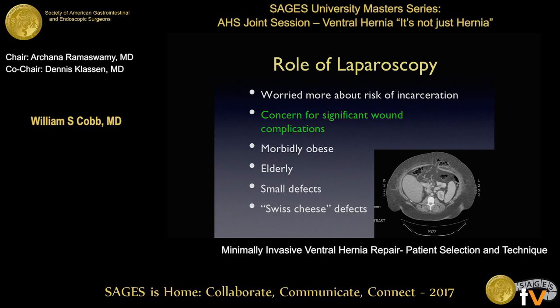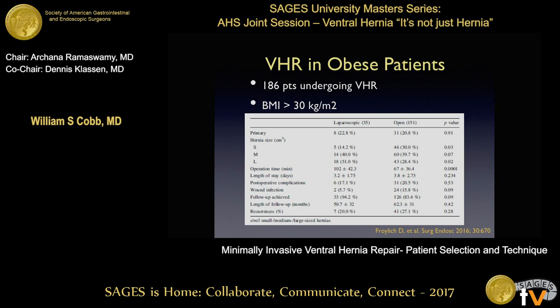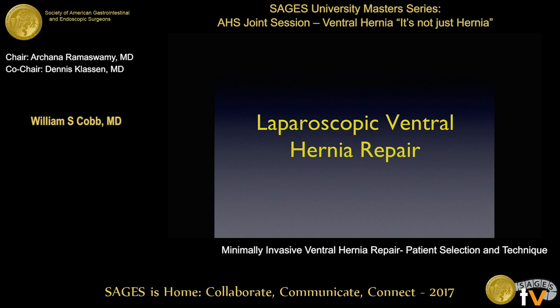I still see laparoscopy playing a strong role in patients that you cannot mitigate their concerns for wound morbidity — folks that just aren't going to quit smoking in spite of your best efforts and are very symptomatic from their hernia. I certainly consider a laparoscopic repair for patients just not able to lose weight, or let's say their BMI is 50 and they lose 50 pounds — now they're 46, I still offer them a lap repair. When you look at the literature, the lap repair has pretty decent results. There will be higher recurrences and complications compared to non-obese patients, but it is feasible with respectable recurrence rates. A series from Israel comparing lap versus open repairs in patients with a BMI greater than 30 showed laparoscopic had less wound infections and a slightly lower recurrence rate, though both were over 20%.